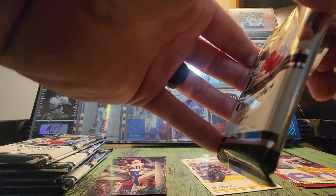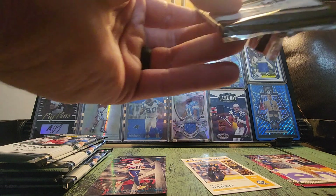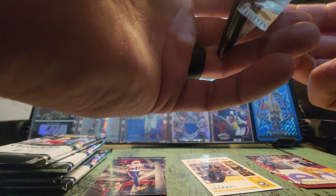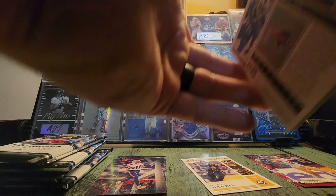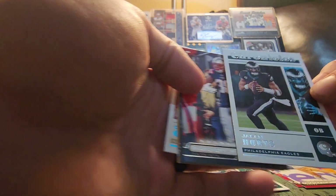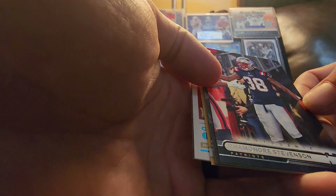We can get autographs in these boxes, so it's been a while — let's go ahead and rip. Oh, it did a terrible job opening that pack, but it does look like we have something a little different in there. We'll see what it is. Chronicles Sauce Gardner, a rookie Kenny Pickett — he's got a chance. Chronicles Jalen Hurts. Photogenic Ramondre Stevenson.